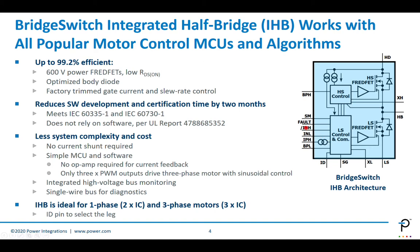The two PWM inputs, INH and INL, can be tied together in some cases, reducing the number of PWM outputs from the microcontroller from six to three. This means the microcontroller is simpler, the software is simpler, and the total cost of ownership is smaller.